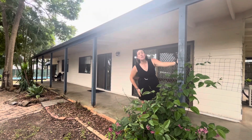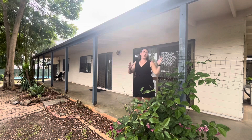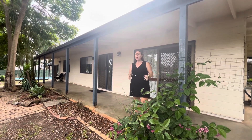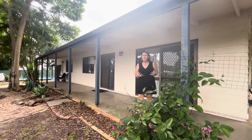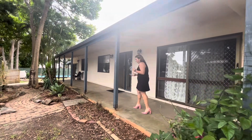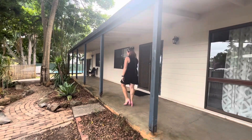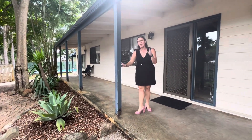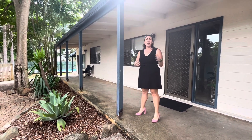Hey guys, welcome along to number 27 Aragon Street here in Beanley. We are positioned on a fully enclosed 809 square meter block. We do have a four bedroom, two bathroom home. It does need some TLC — there's been some challenges you can see. I will point out the bottom of the post; some of them actually aren't attached, so please be aware of that.